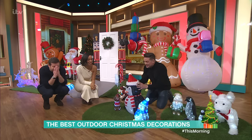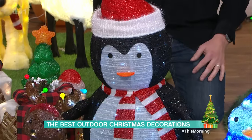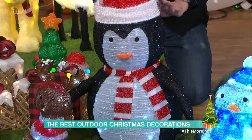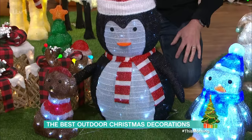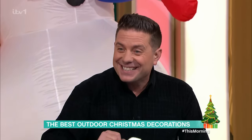How about some penguins as well? I've got three penguins in a row. There's one big one and it's only £14.99 — I think that's really, really nice with loads and loads of LED lights in there. And do you know which side of a penguin has the most feathers? The outside.